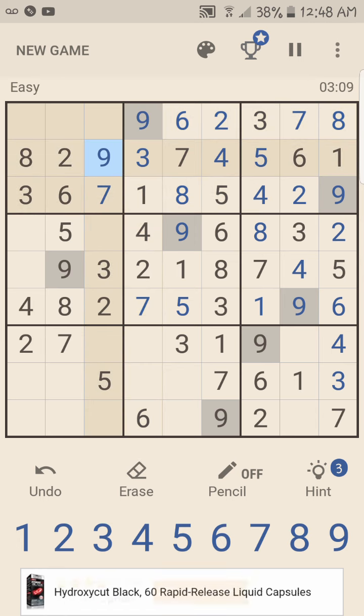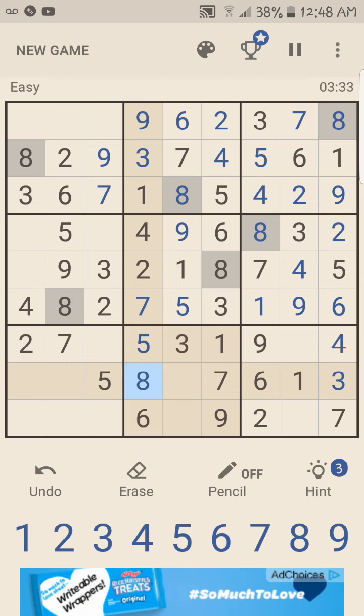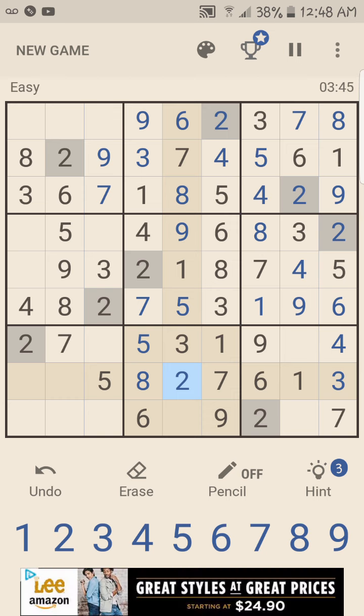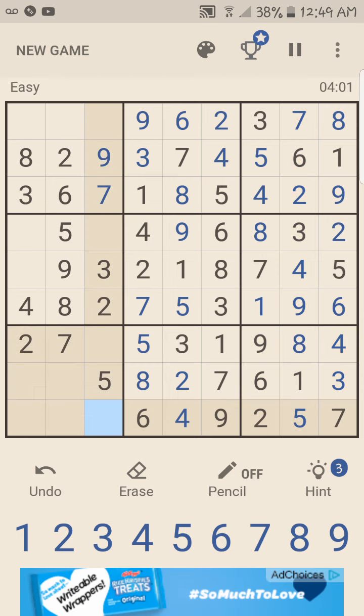Let me see. Okay. Let's try one, two, three, four, five, six, seven, eight. I'm in the bottom middle cube. I'm going to try and get this done before my wife gets to bed. One, two, three, four — five goes there, so eight goes there. Eight goes there. Let's see, what else?